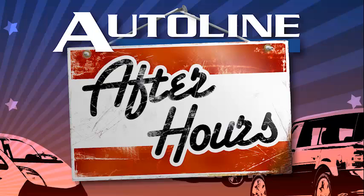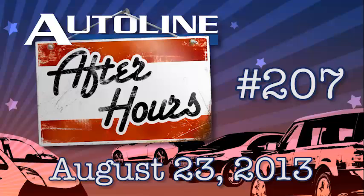This is Auto Line After Hours with Peter DiLorenzo, episode 207, for Friday, August 23rd, 2013. Cadillac by Design.